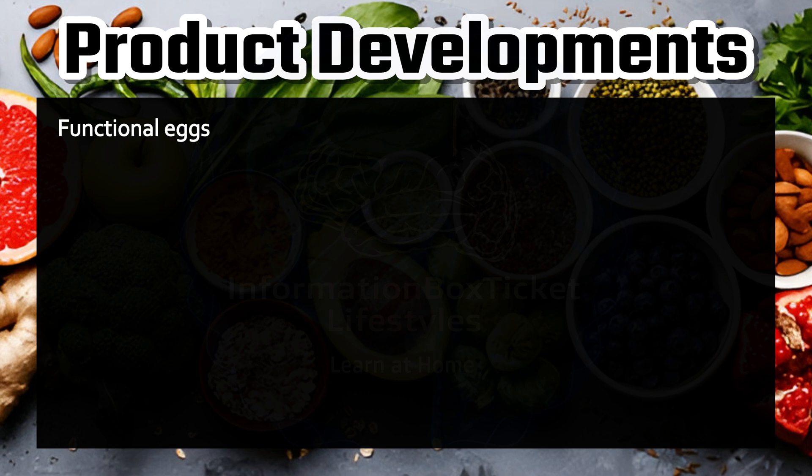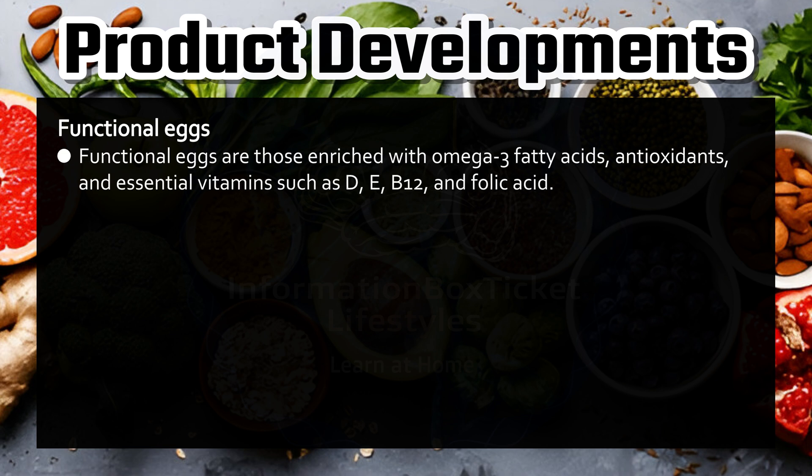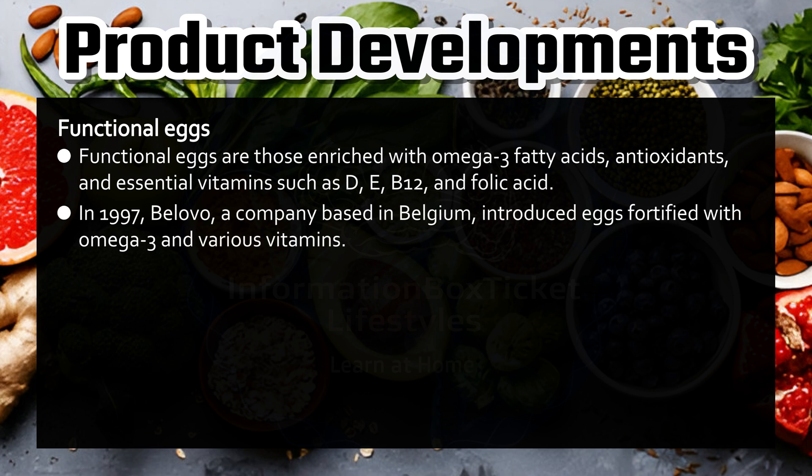Functional eggs. Functional eggs are those enriched with omega-3 fatty acids, antioxidants, and essential vitamins such as D, E, B12, and folic acid. In 1997, Bolovo, a company based in Belgium, introduced eggs fortified with omega-3 and various vitamins.